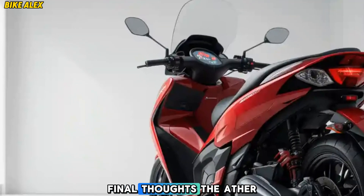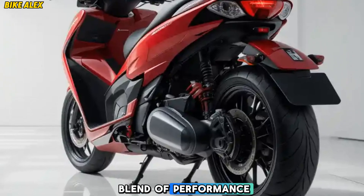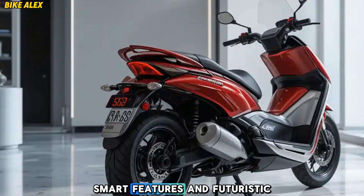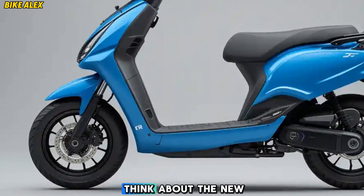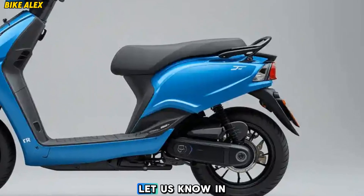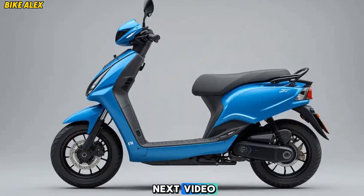Final thoughts: The Ather 450 X-Gen 2025 is the perfect blend of performance, technology, and efficiency. With its extended range, smart features, and futuristic design, it is set to redefine the electric scooter segment. What do you think about the new Ather 450 X-Gen? Let us know in the comments. Don't forget to like, share, and subscribe for more exciting EV content. See you in the next video!